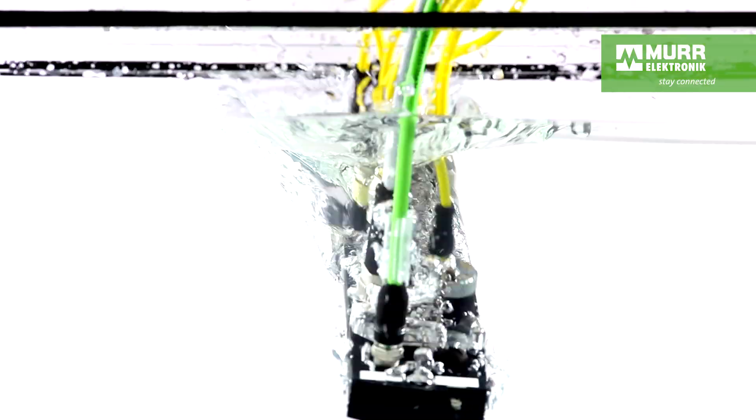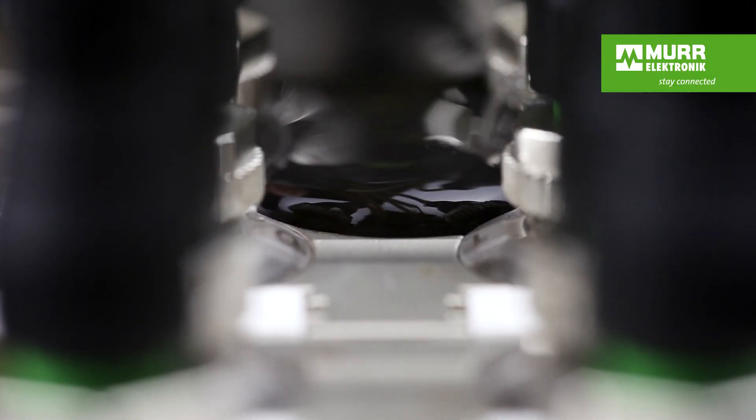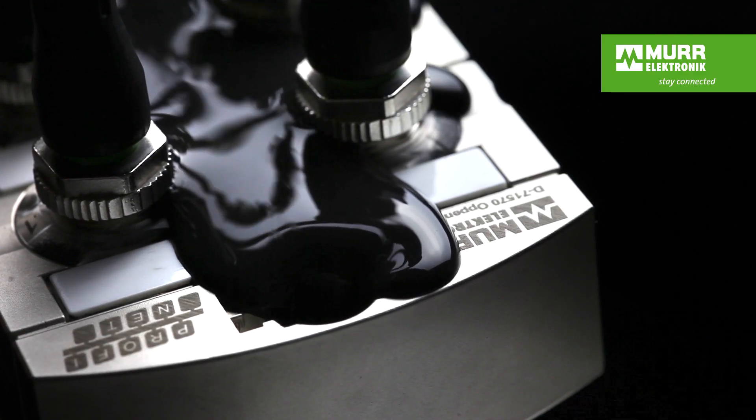We have added practical tests to our standard tests because in our customers' industrial environments the products aren't only exposed to water, but also to coolants, lubricants, hydraulic oils, and aggressive cleaning liquids. We want to ensure the highest reliability even under extreme conditions.